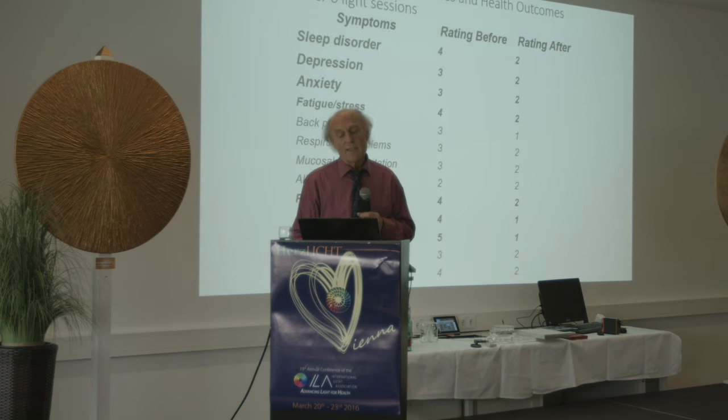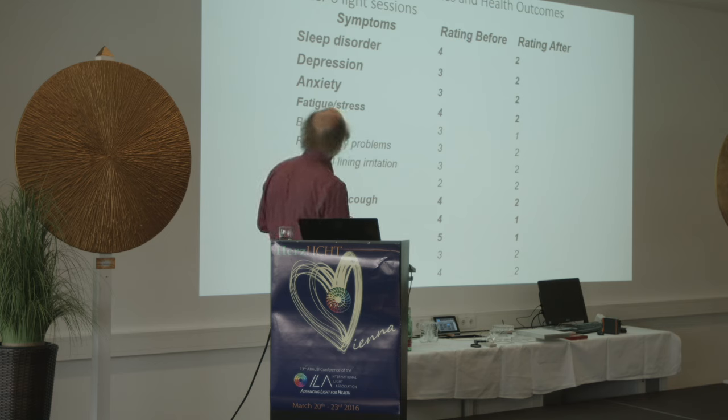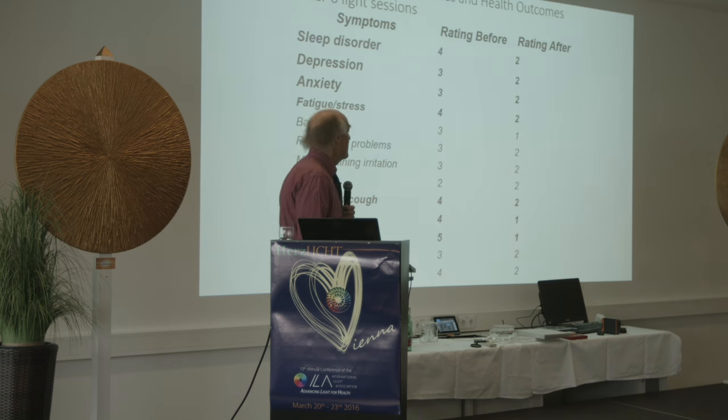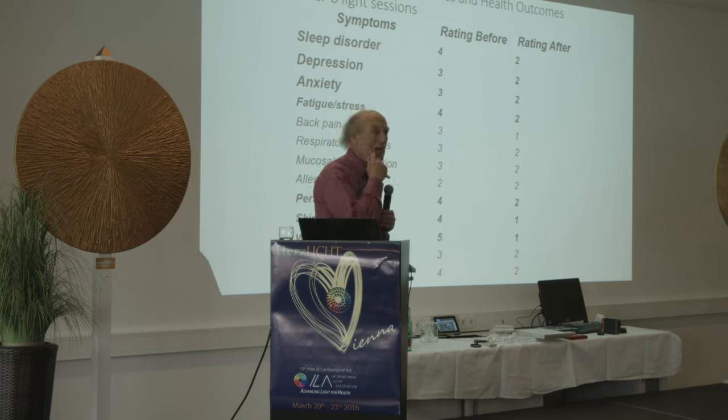Here's some statistics from years ago. By doing six light sessions of this sort — individualized — patients self-rated on a 0-to-4 scale how bad they felt. The top symptoms were sleep disorder, depression, anxiety, and fatigue. The average rating went from 3.5 to 2 after six sessions. A rating of 2 meant 'I can live with this — I still have some discomfort but it's manageable.' This was from 60 to 80 patients.